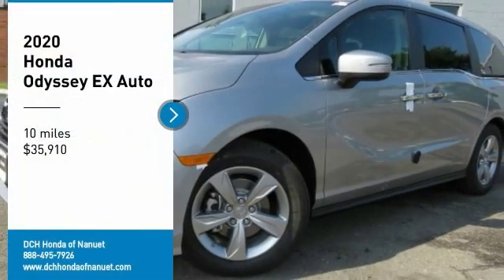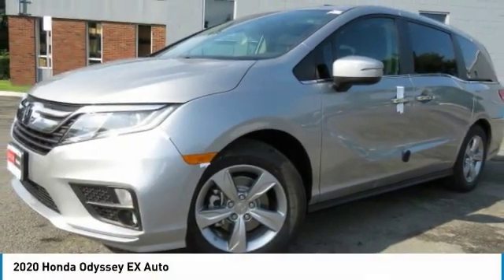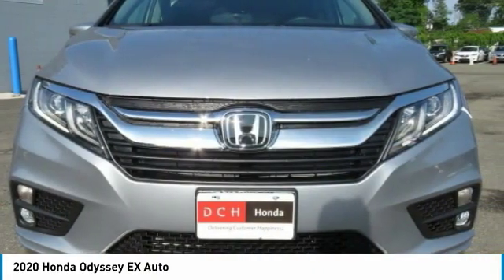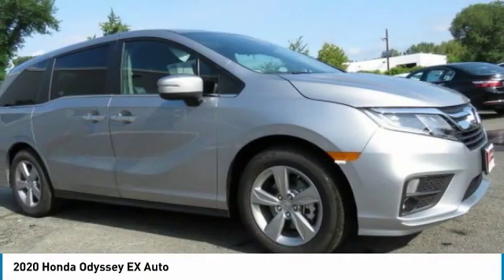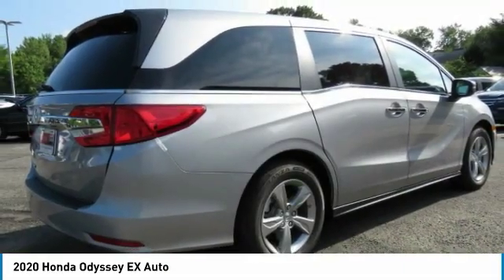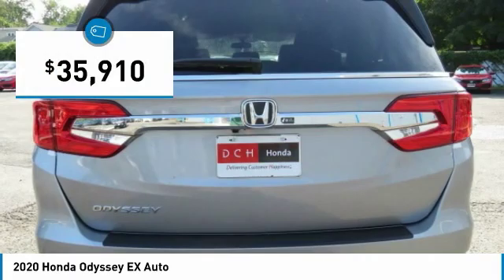Stop by and take a look at the 2020 Honda Odyssey. The Honda Odyssey is a showcase of distinguished style, captivating technology, and advanced safety features — a must for all families, and is priced below $40,000.